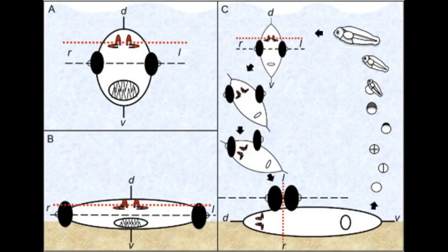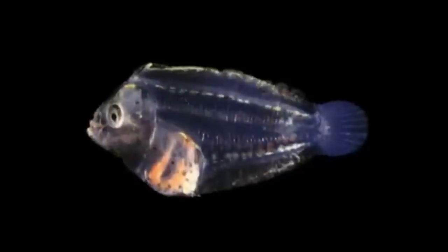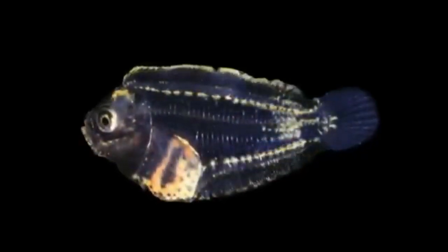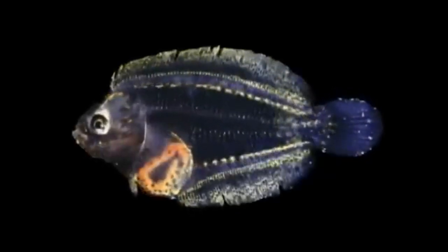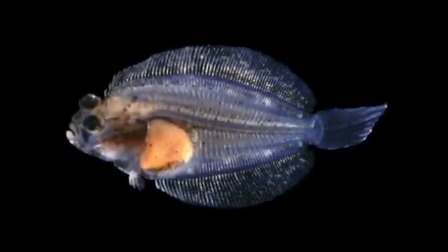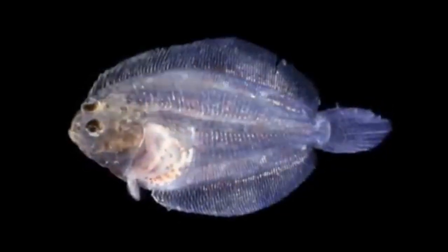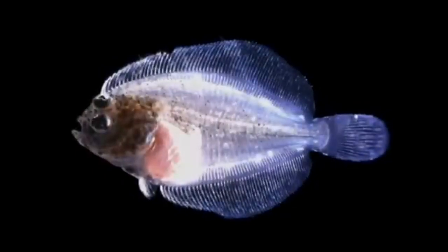Even though flatfish are asymmetric as adults, they're members of the clade Bilateria, and their juvenile form betrays this ancestry. Juvenile flatfish are bilaterally symmetric, just like any other fish. As they age, the flatfish skull and body starts remodeling. In essence, flatfish undergo metamorphosis, and interestingly, the trigger for metamorphosis is thyroid hormones — as we mentioned, thyroid hormones trigger metamorphosis for many animals, as discussed in the axolotl's tale.